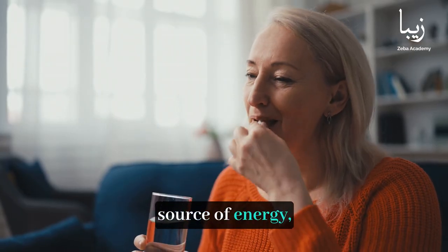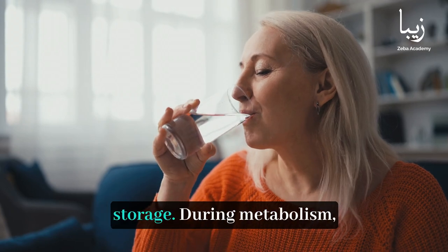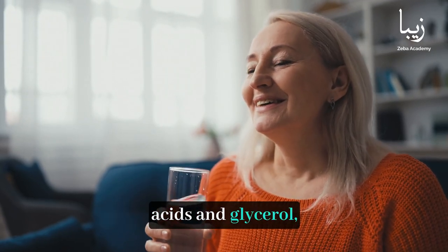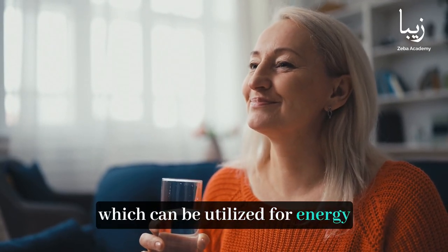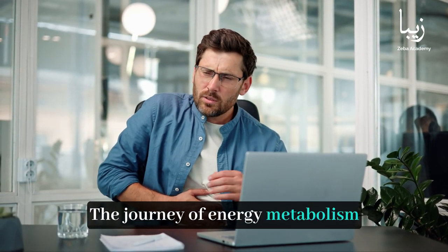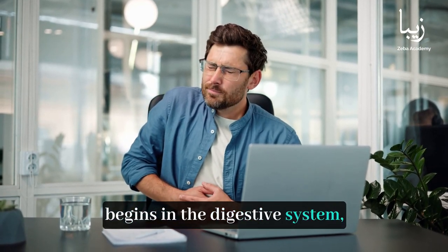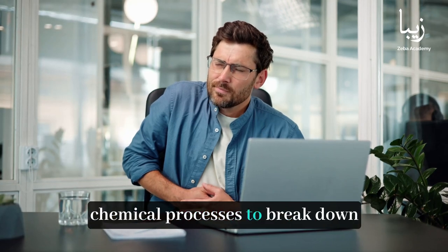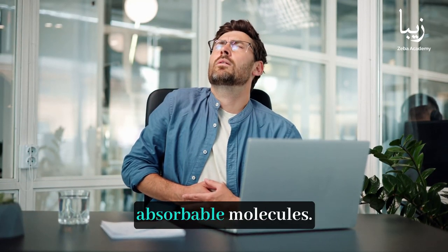Fats are a concentrated source of energy, important for long-term energy storage. During metabolism, fats are broken down into fatty acids and glycerol, which can be utilized for energy when glucose levels are low. The journey of energy metabolism begins in the digestive system, where ingested food undergoes a series of mechanical and chemical processes to break down nutrients into smaller, absorbable molecules.